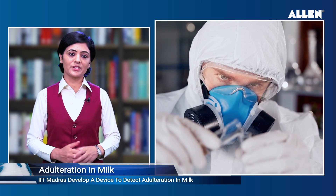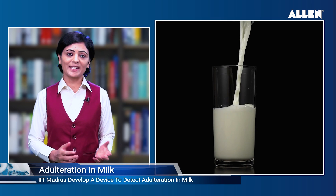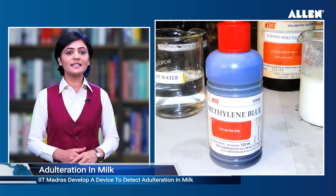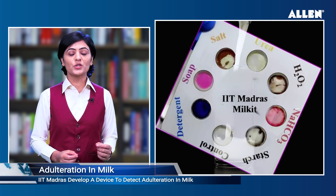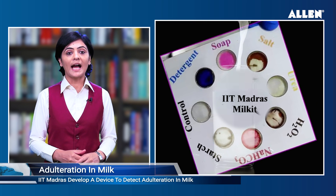IIT Madras researchers have developed a three-dimensional paper-based portable device that can detect adulteration in milk within 30 seconds. The device can detect multiple substances commonly used as adulterating agents, including urea, detergent, soap, starch, hydrogen peroxide, sodium hydrogen carbonate, and salt, among others.